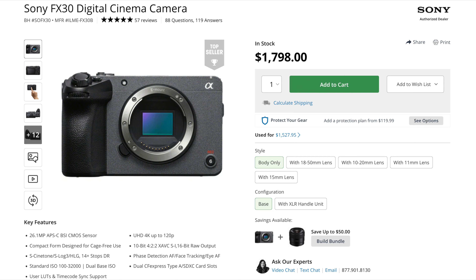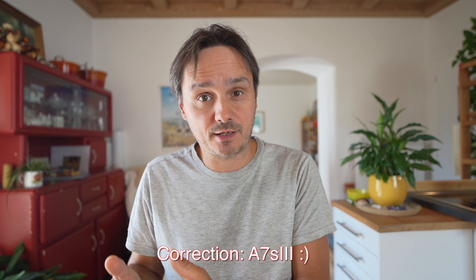The FX30 has some software features that the A1 doesn't have. This includes Focus Breathing Control, EF Assist, and Animal Eye AF in video — three features that are just software features and could be easily implemented on the A1.